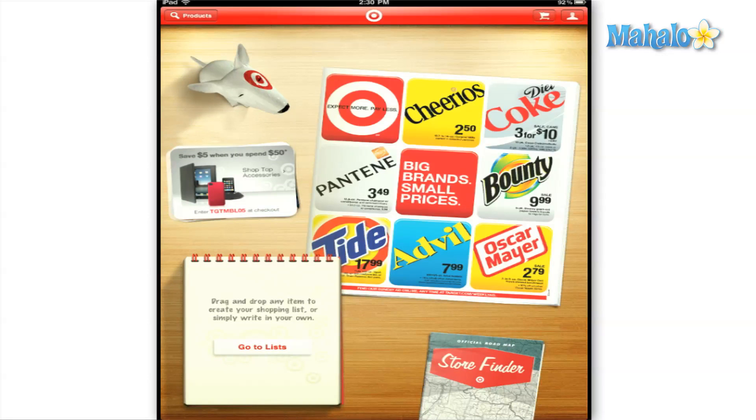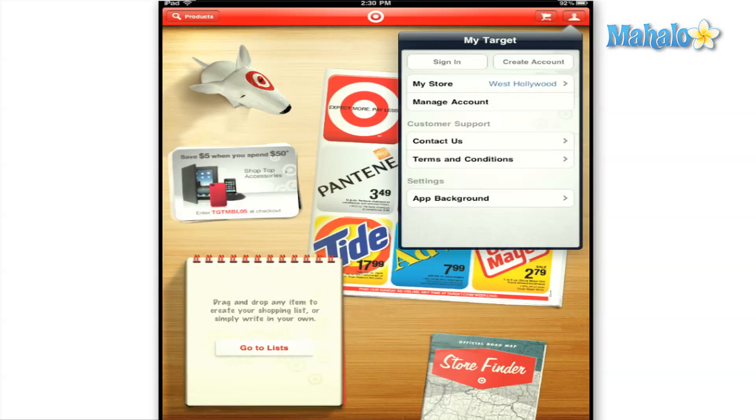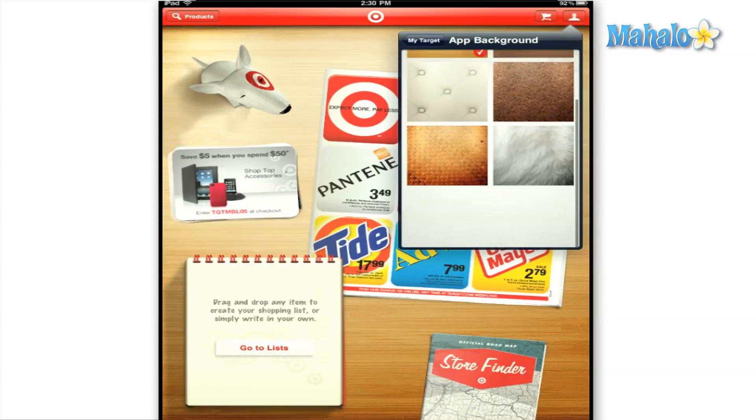You can also view your cart and manage and sign up for an account, and change the background of the app from the buttons on the top right.